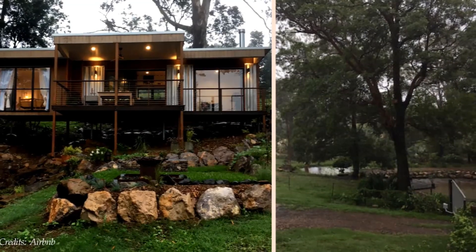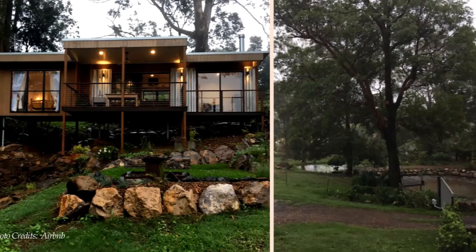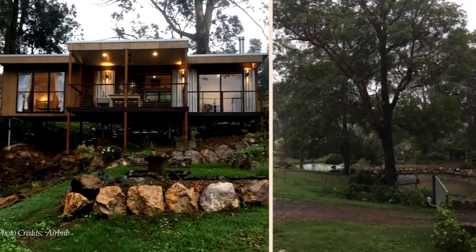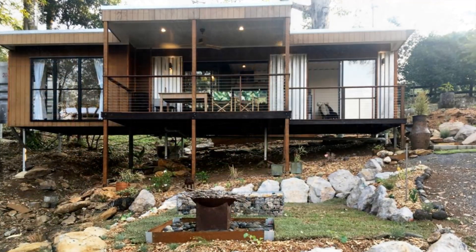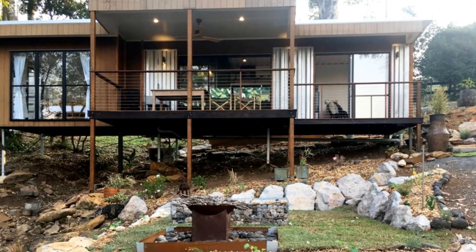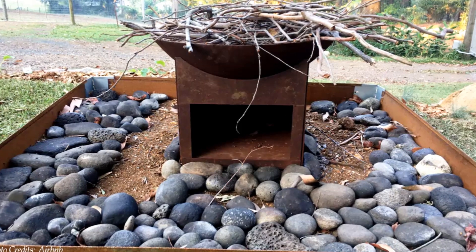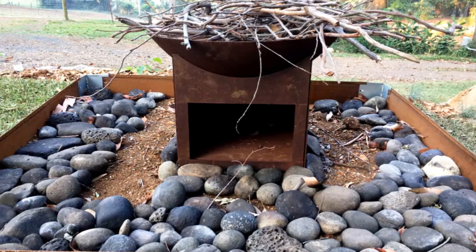The house is built over a water course, and therefore when it rains, it literally creates a waterfall running below the house. The home has a grassed courtyard with a fire pit and a barbecue area to snuggle up next to at night as you enjoy looking at the stars.